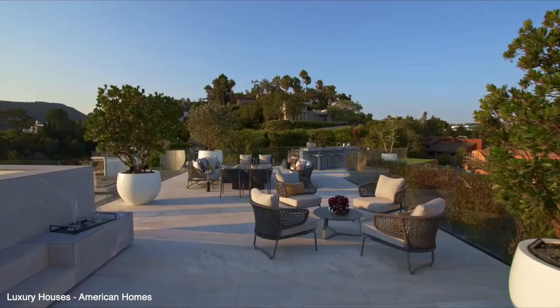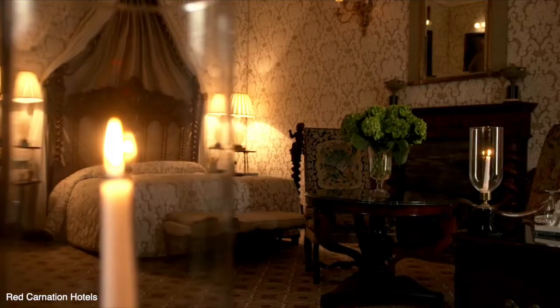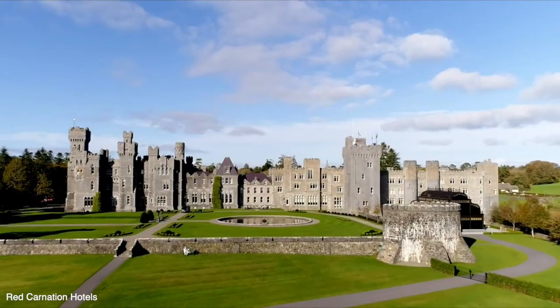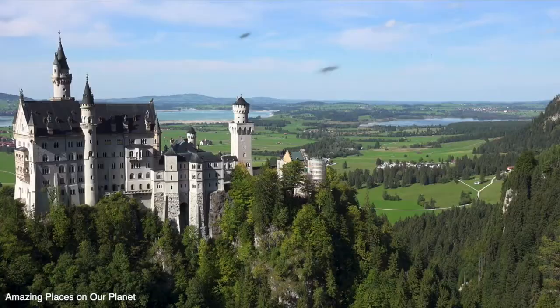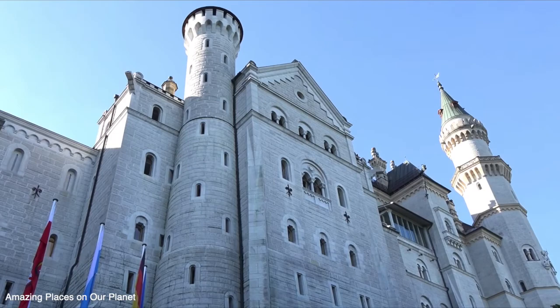If you're a millionaire, you may have some nice cars and maybe even a few nice houses. But if you're royalty and have billions of dollars to your name, you don't just have a nice house — you have a castle with 35 bedrooms and an entire staff of servants fulfilling your every need. Today, we're going to be looking at the most luxurious castles and palaces fit for royalty.